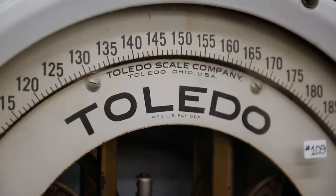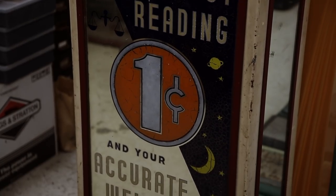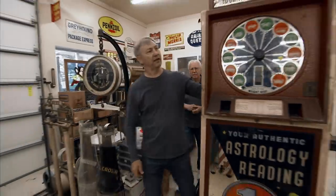There were big companies and small companies that made them, with different gimmicks — whether it be astrology or guess your weight. So Jeff, I wanted to ask you about this astrology scale.